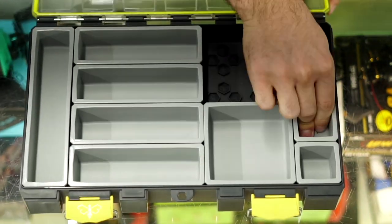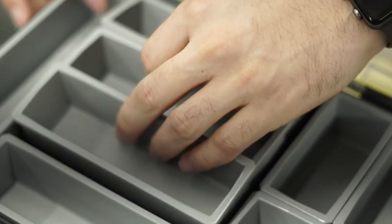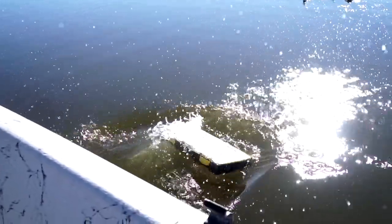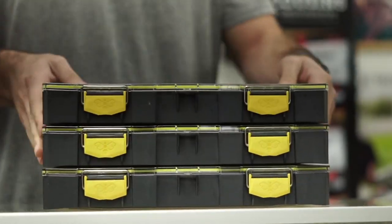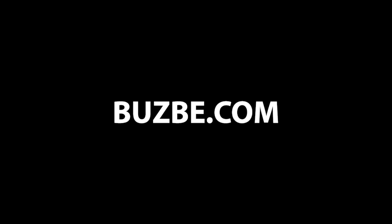Closed captioning is brought to you by Busby Modular Tackle Storage. Customizable internal bins allow you to personalize your tackle box, featuring a waterproof and airtight gasket which makes it float, secured with stainless steel hinges and latches. Industrial-strength materials ensure this box is built to last. Get yours today at busby.com.